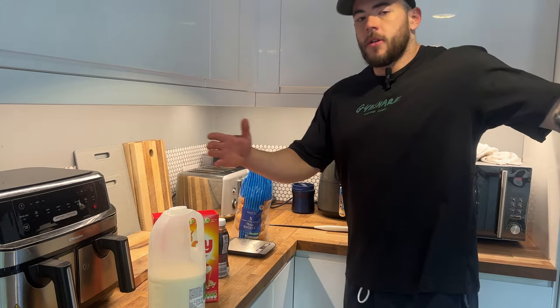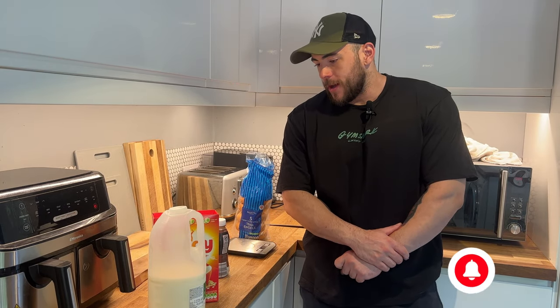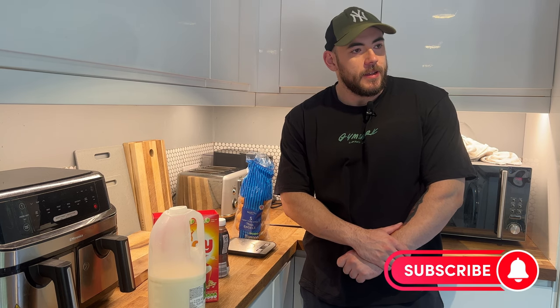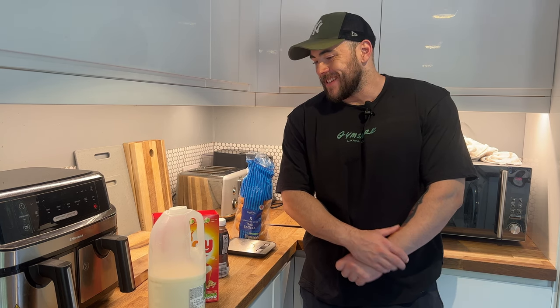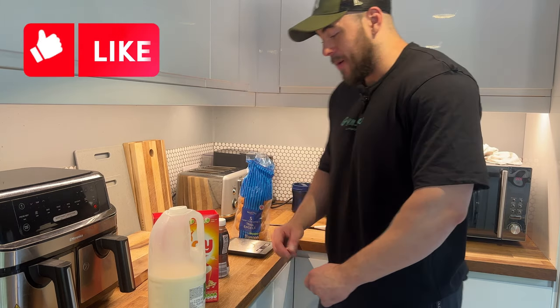Welcome back to the channel. Today we've got a full day of eating video — what I'm eating in order to get as big as possible in this gaining phase.